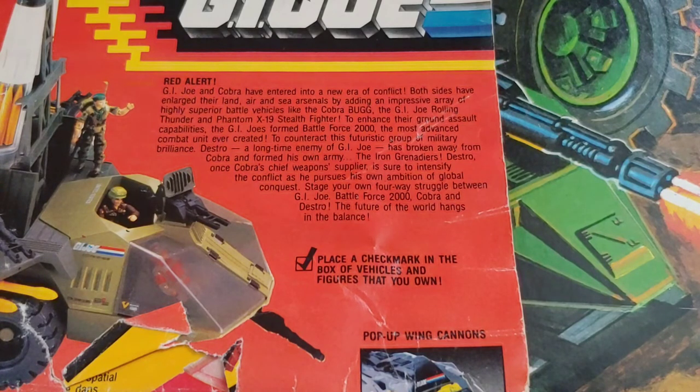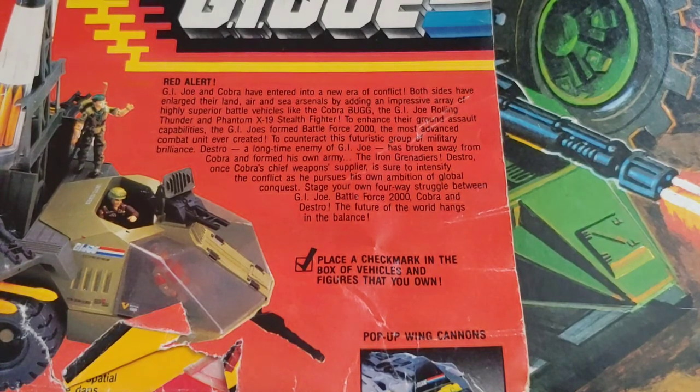To counteract this futuristic group of military brilliance, Destro — longtime enemy of GI Joe — has broken away from Cobra and formed his own army, the Iron Grenadiers. Destro, once Cobra's chief weapons supplier, is sure to intensify the conflict as he pursues his own ambition of global conquest. Stage your own four-way struggle between GI Joe, Battle Force 2000, Cobra, and Destro. The future of the world hangs in the balance.